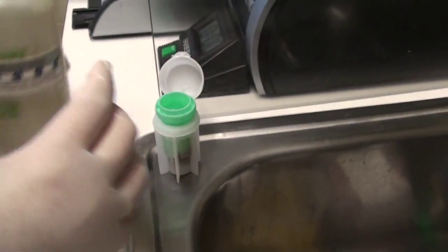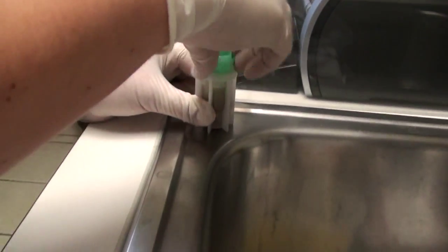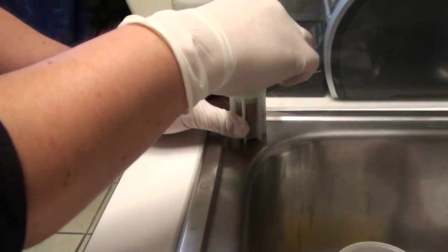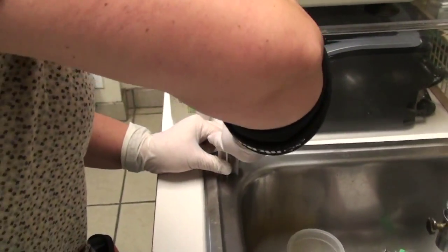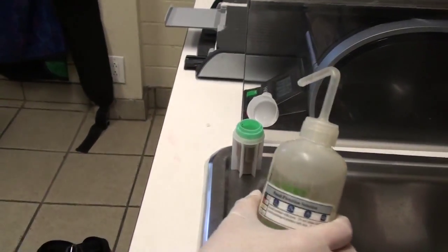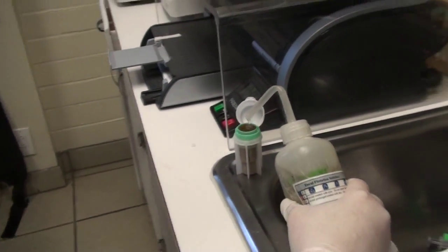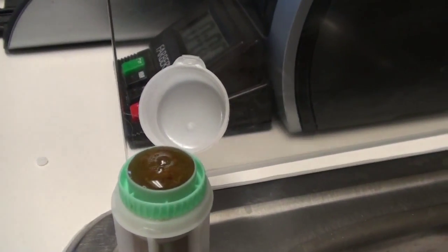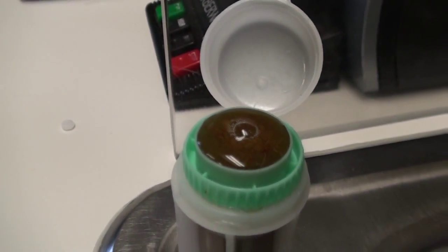She fills the fecalizer partway and then agitates it like a washing machine to loosen any eggs that may be present. Then she can twist and press the insert all the way down and fill it to the top until a nice bubble forms at the top. A coverslip is placed on top so that eggs in the solution can rise to the top and stick to the coverslip.